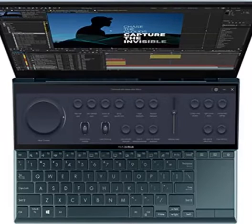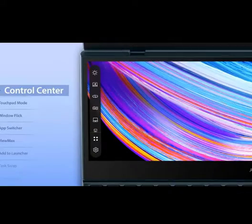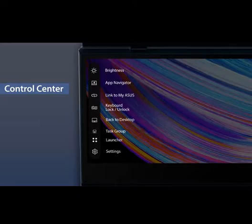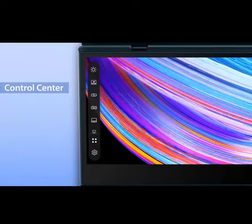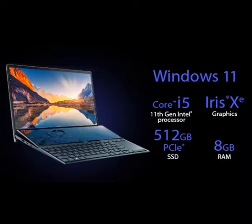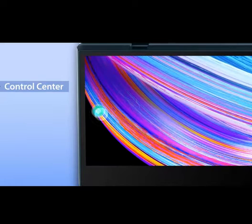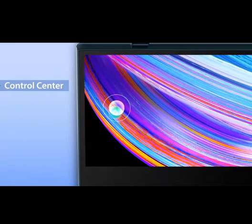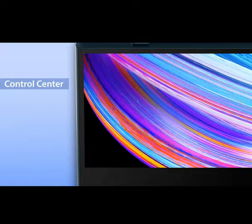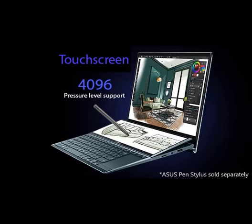Tilting ScreenPad Plus 12.6-inch Matte Touchscreen gives you endless ways to optimize your multitasking experience by extending the screen or splitting windows and apps on both displays. 14-inch Full HD 400 nits Nano-Edge Touchscreen Glossy Main Display. Intel Evo platform: the perfect combination of performance, responsiveness, and battery life. Enjoy amazing performance with the 11th Gen Intel Core i5 processor.